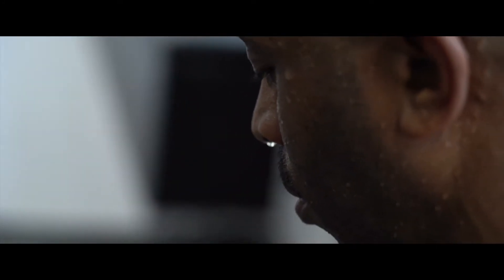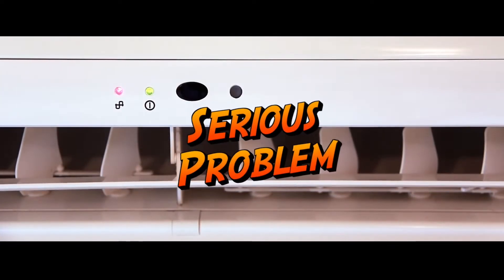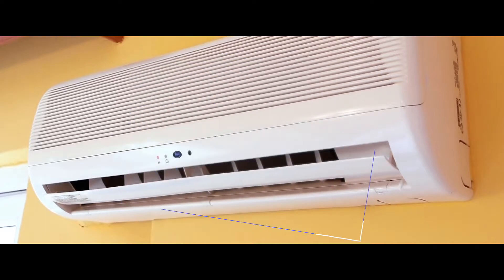An air conditioner that freezes up isn't just an inconvenience on a hot day. It can actually be a sign that your air conditioner has a serious problem that needs to be addressed. In this video, we will review the top 5 main causes of an air conditioner to freeze up and how you can fix it on your own. Be sure to watch till the end for our best tips.